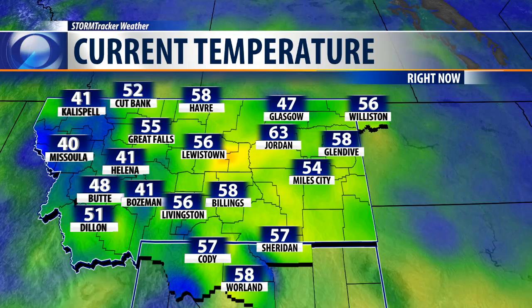A little cooler out in the west, mostly into the 40s out there by Kalispell and Missoula, and northern Wyoming. Also into the 50s at this hour — 57 at Cody and Sheridan.